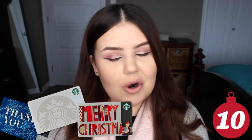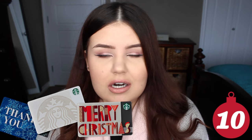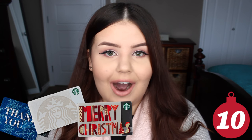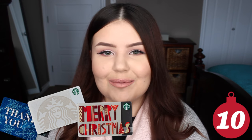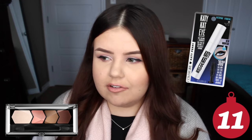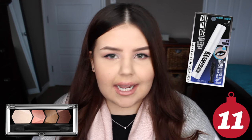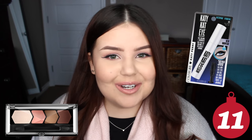A gift card to Starbucks or Tim Hortons if you're Canadian like me — you can do whatever dollar amount you want. Even like $5 is enough for one drink at Starbucks. I know I always really appreciate getting little Starbucks gift cards like that. Drugstore makeup — if you have someone who loves beauty in your life, go to the drugstore, pick out like a random mascara or a little eyeshadow quad or whatever, and I guarantee you they will be thrilled.